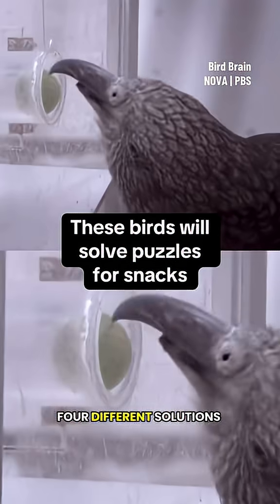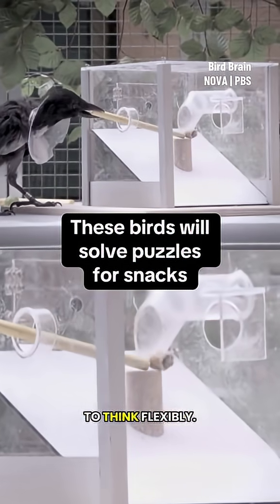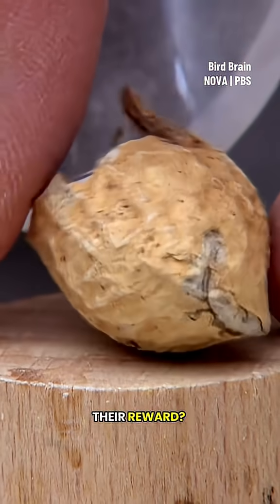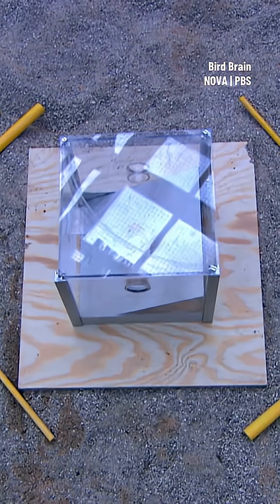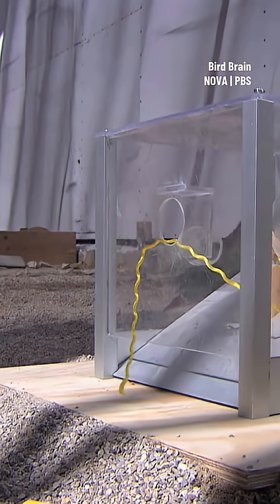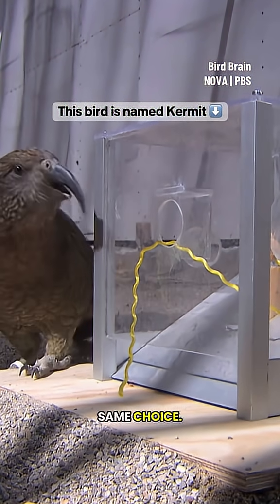Both birds found four different solutions to the puzzle, showing they're able to think flexibly. Their reward is a peanut. Their challenge is called a multi-access box. The first time both birds see the puzzle, they make the same choice.